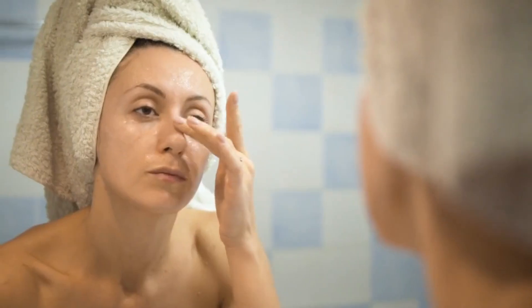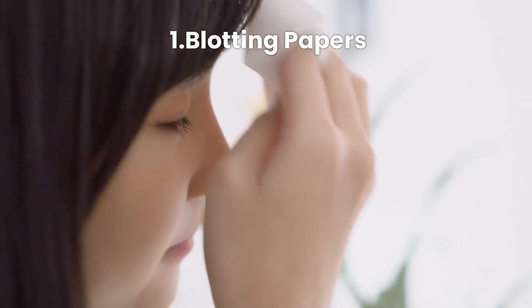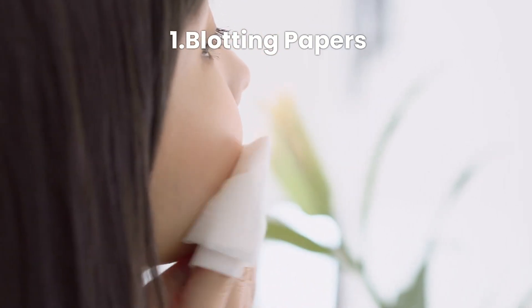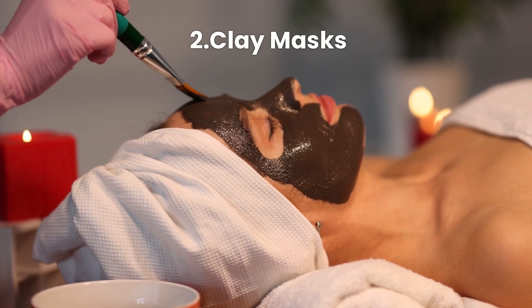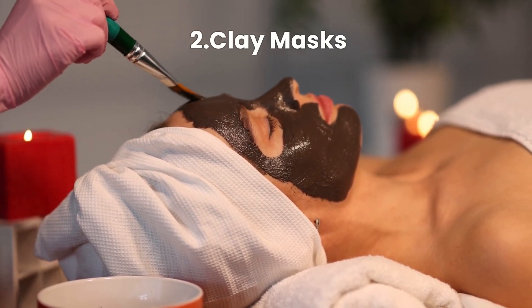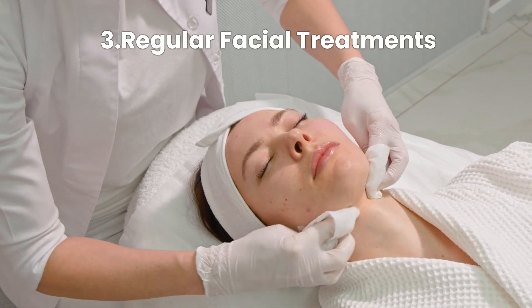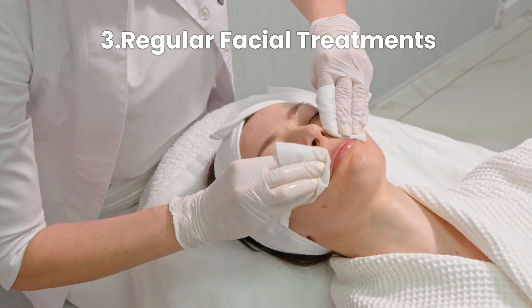Here are some additional tips to keep in mind. One, blotting papers — carry blotting papers to manage excess oil throughout the day. Two, clay masks — use a clay mask once a week to absorb excess oil and detoxify your skin. Three, regular facial treatments — consider getting professional facials to help control oil and maintain clear skin.